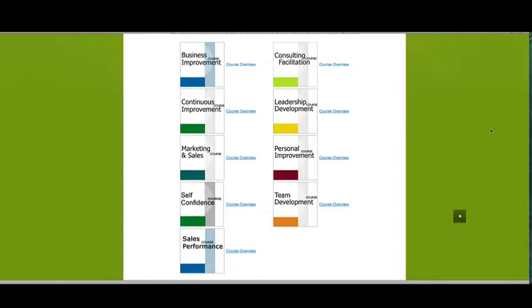Consulting facilitation is really designed around improving your presentation skills, though it's probably not as relevant as the other courses to horticultural businesses. Leadership development is about developing your skills as a leader in your business. Personal improvement is about understanding where you want to be personally and then helping you set plans for how you're going to get there. And team development is all about how we develop your team and help them take your business to where it needs to go.